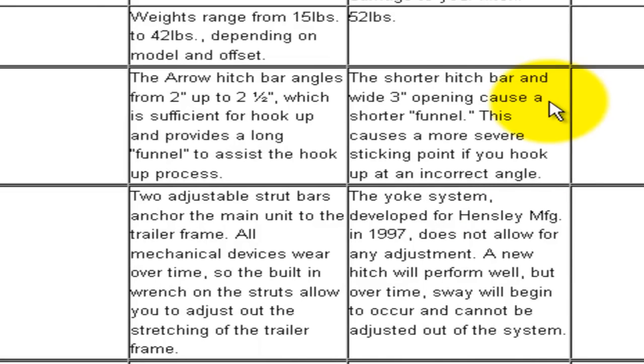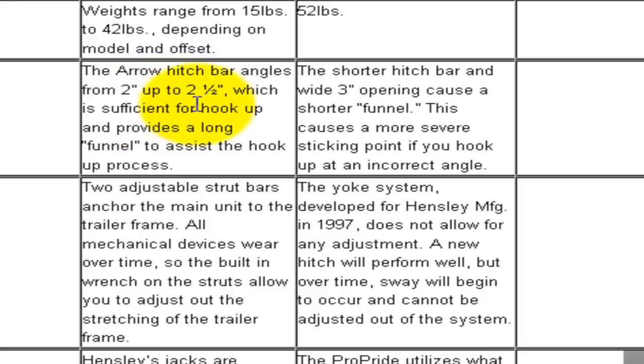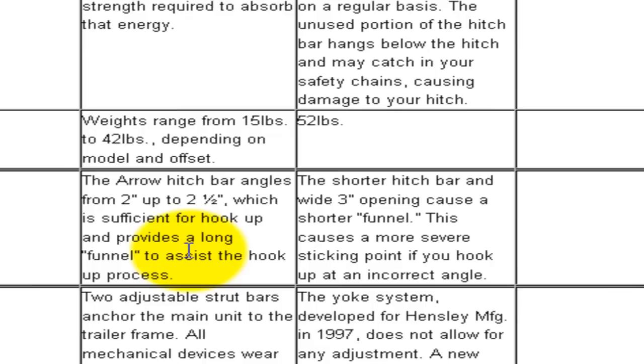Let's go down to hooking up. The Hensley Arrow column states the hitch bar angles from two inches up to two and a half inches, providing a long funnel to assist hookup. Anyone that has done research on the Hensley Arrow knows the number one problem is the hooking and unhooking, due to that long bar needing to insert into a very small hole. On the ProPride side, we have a shorter hitch bar with a wide three-inch opening. His claim that this causes a more severe sticking point at incorrect angles just doesn't make sense.